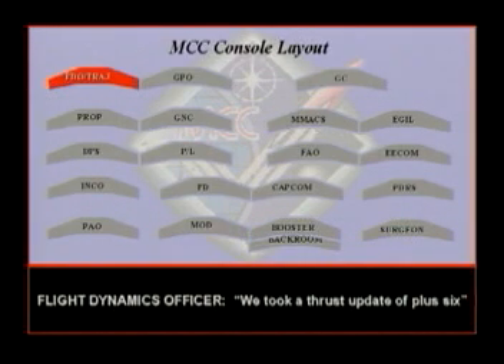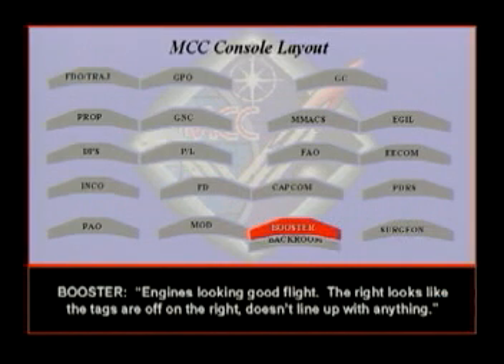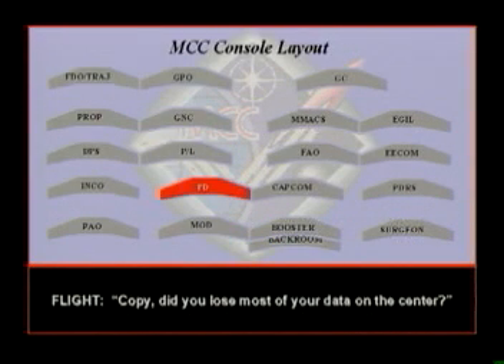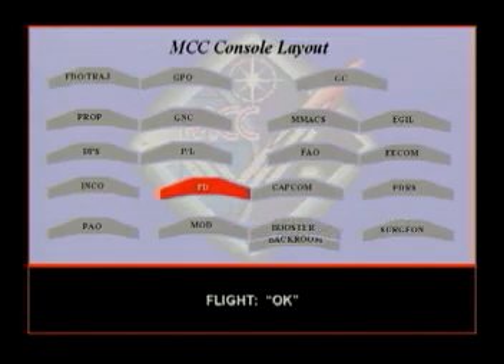Flight final. We took a thrust update of plus six. Copy that. Booster, how's your engines looking? Engine's looking good, flight. The right engine looks like the tags are off on the right — doesn't line up with anything. You lose most of your data on the center. Center engine lost primary data due to the DC-UA channel power fail.